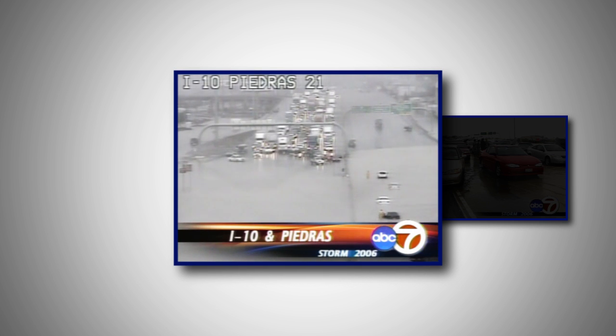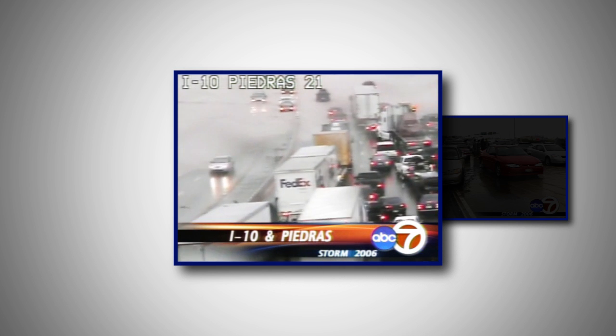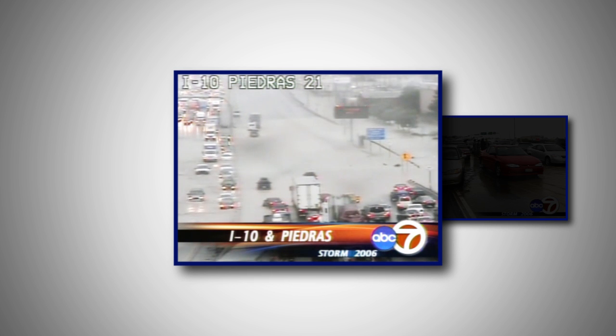A signature sight of this storm has been the flooding on I-10 at Piedras. Traffic was backed up for hours, much of the day in fact. Finally, crews removed part of the dividing barrier in the center median on the freeway to get cars off the freeway and redirected the westbound traffic into the eastbound lanes to relieve that congestion.